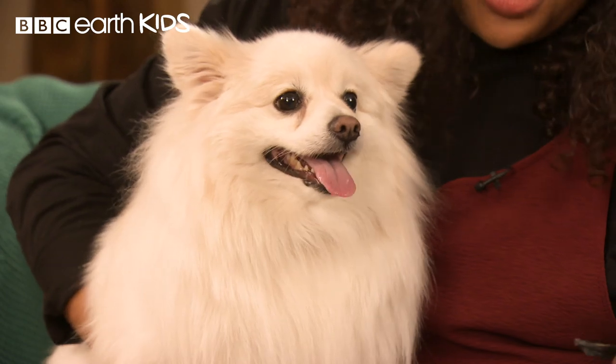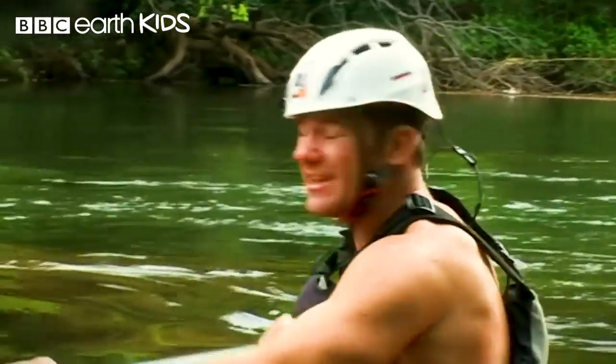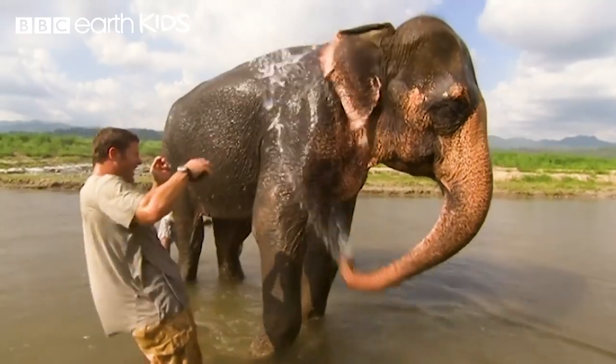How did you make all that mess? You're only little. Not to mention some of the best moments from the BBC's Natural History Vault.